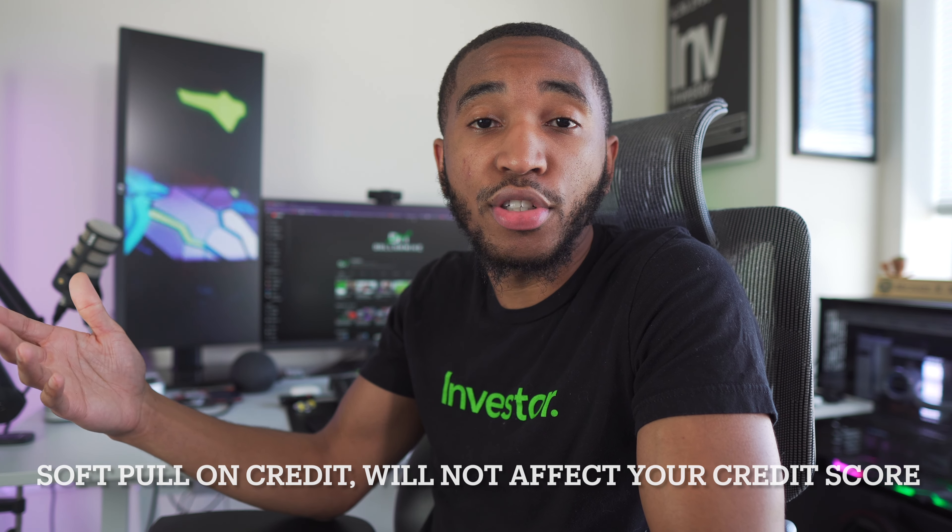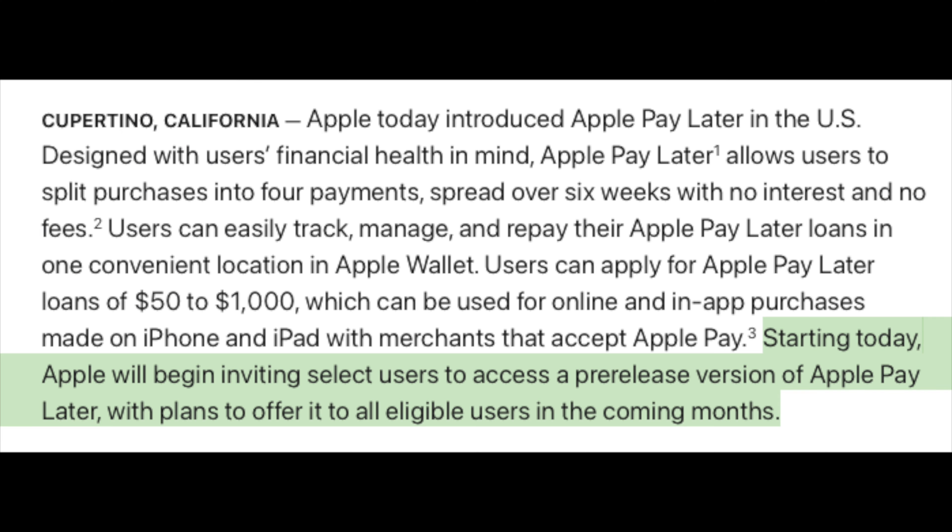With this service officially launched last week, you have to be on iOS 16.4 or higher to take advantage of it. Right now it's only going out to random users who are eligible, but Apple says in the coming months it'll reach more eligible users.